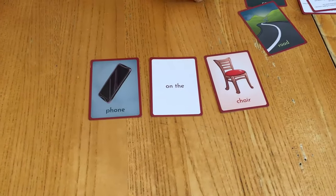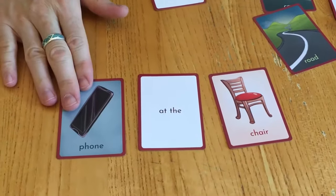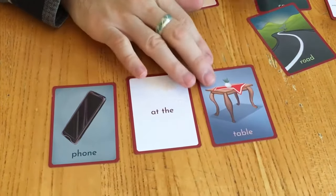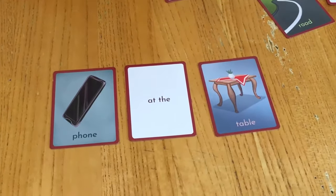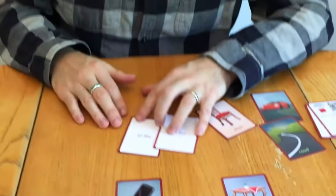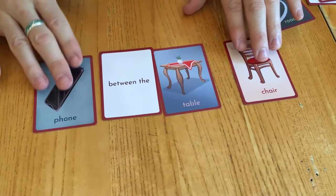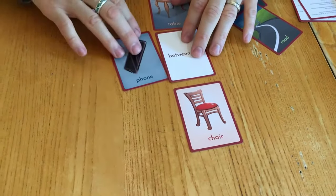To make it even more fun, throw in a different preposition. You can say 'at the.' The phone is at the table, right? Because in English we might use 'at' when something is in the general area of the table. You can even ask students to make their own phrase and then correct them. You can also say the phone is between the table and the chair — the phone is between the table and the chair.